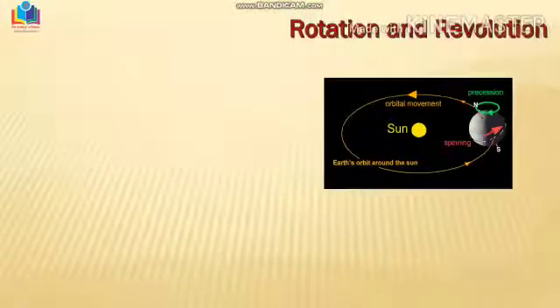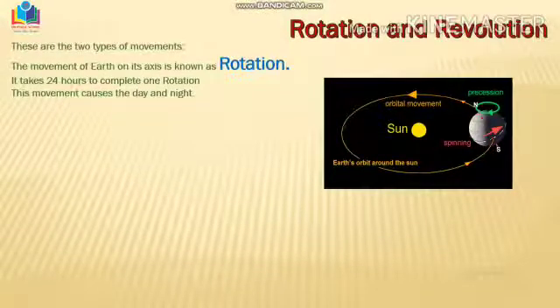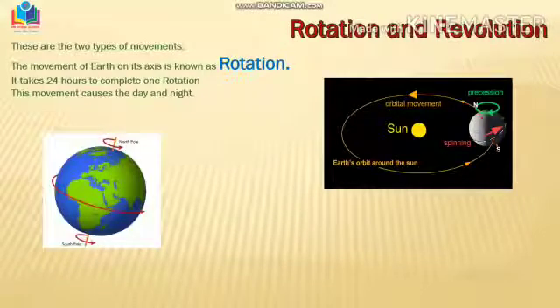As you can see in this picture, there is a line — children, once again, I'll tell you it is purely imaginary. Now let's understand the two types of movement shown by our planet Earth. The first one is rotation. Rotation is when Earth spins on its own axis. It is responsible for the day and night.